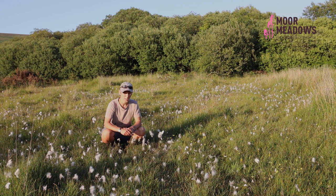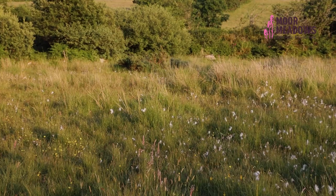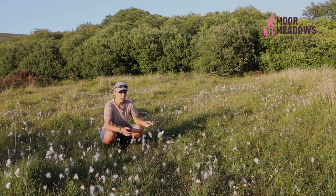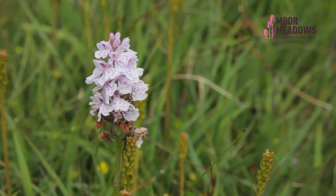Hi there, my name's Hannah. I'm an ecologist and I'm currently in a really spectacular piece of rhos pasture at Chalicum Farm on Dartmoor. Rhos in Welsh means wet, so it's a wet pasture. This is one particular type of rhos pasture — it's quite a variable, overarching term for lots of different wet communities that you'll find on Dartmoor.